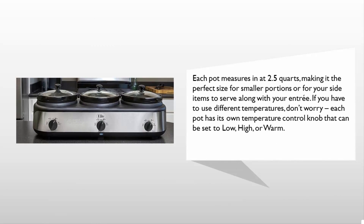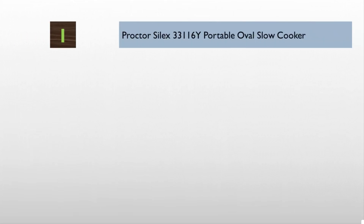Each pot measures in at 2.5 quarts, making it the perfect size for smaller portions or side items to serve along with your entree. If you need different temperatures, don't worry — each pot has its own temperature control knob that can be set to low, high, or warm.